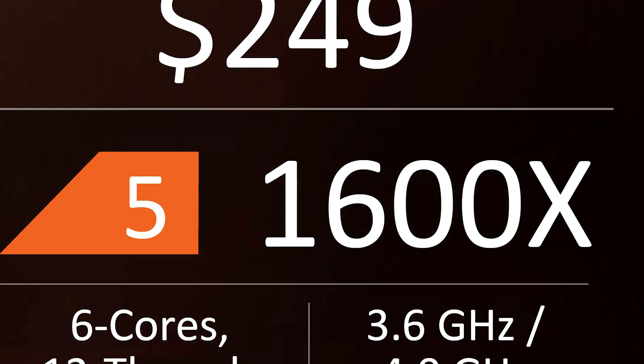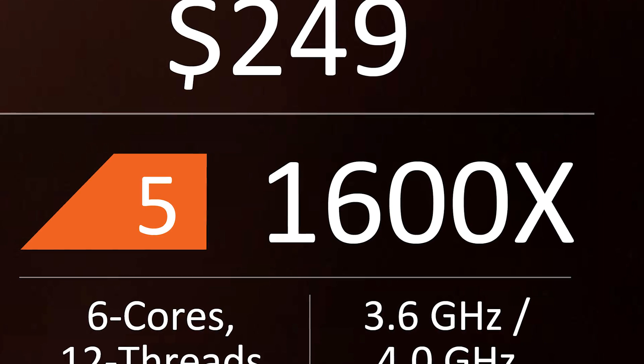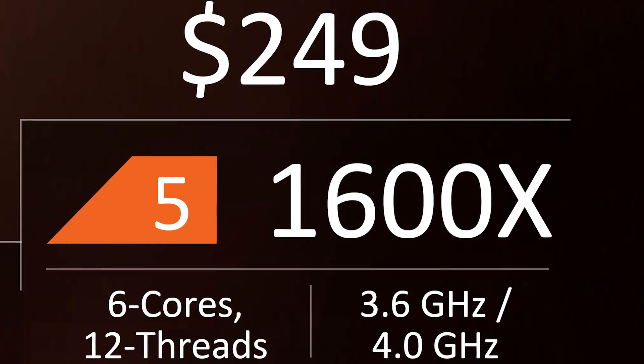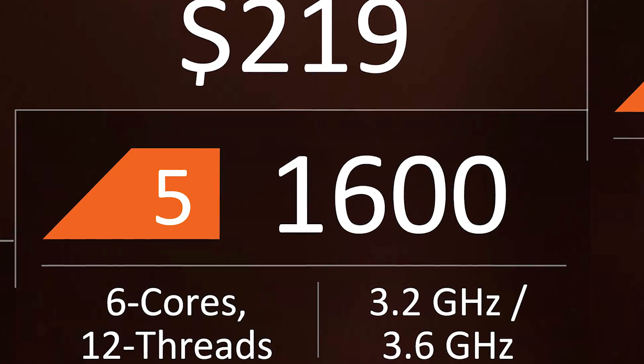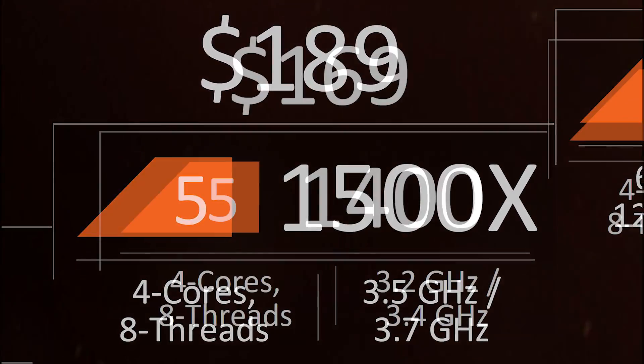Now for pricing. The 1600X comes in at $250 US, which prices it alongside the Core i5 7600K. That said, we suspect that you will be better off buying the standard 1600, which costs $30 less at $220. Those wanting to spend less than $200 have the 1500X at $190 and the 1400 at $170.